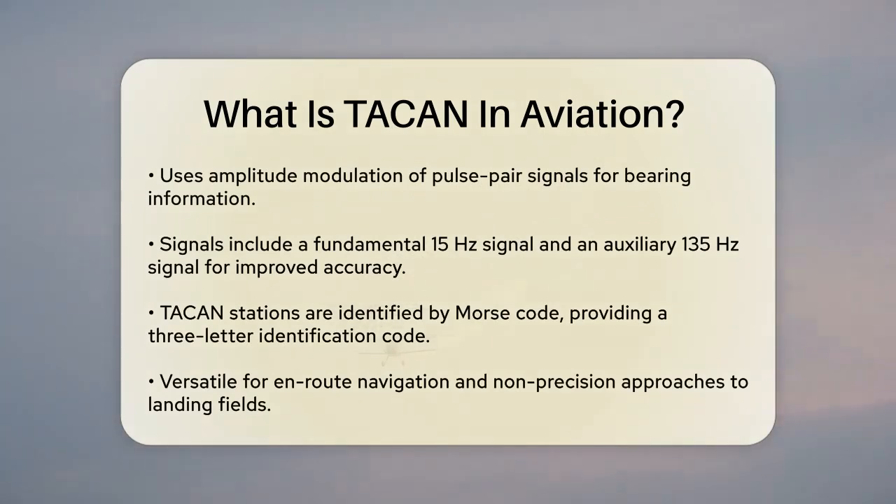For bearing information, TACAN uses amplitude modulation of the pulse pair signals. The station's directional antenna or an electronic antenna array generates these signals, which include a fundamental 15 Hz signal and an auxiliary 135 Hz signal. These signals help improve the accuracy of the bearing information, making TACAN more precise than the standard VOR system.